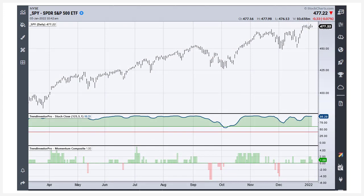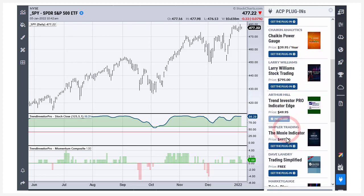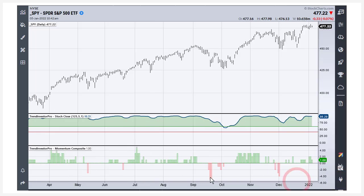Let's start off with SPY, which is one of the strongest ETFs out there, for the simple reason that it is trading near a 52-week high. If we look at this chart, the overall trend is clearly up. In the first window, we have the Stoke Close indicator, and that's what I use to define the trend for my ETFs. That is part of the Trend Investor Pro Indicator Edge plugin. I'm on StockCharts ACP, and if you click on plugins, you can see all the available plugins — there is the Trend Investor Pro Indicator Edge.